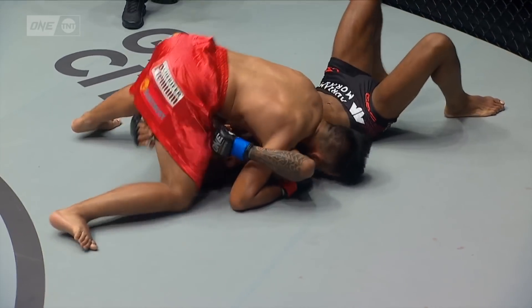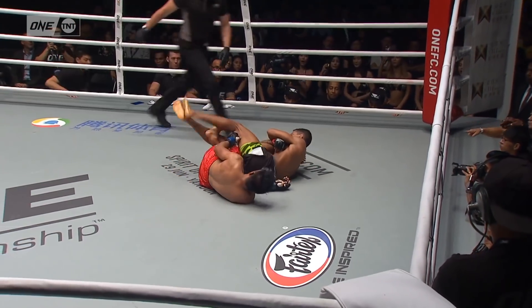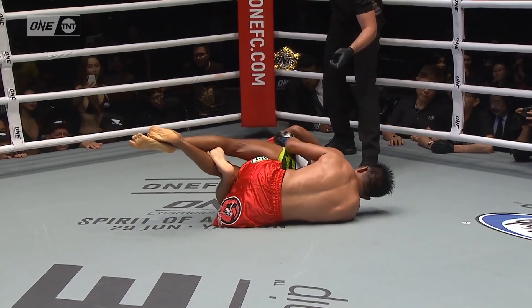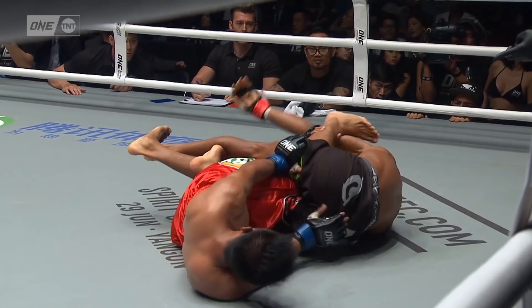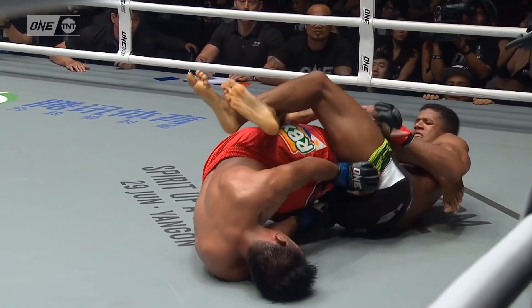Look at these transitions from Moraes. They're going to have to suplex here. How about this from Moraes? Beautiful dive there — rolled right into the leg lock. That's a knee bar. He's trying to go under the armpit now. That's tight.